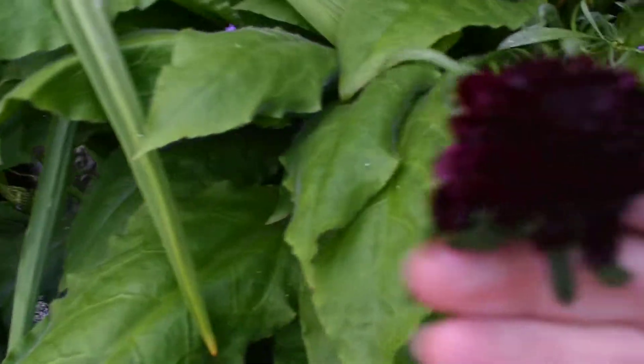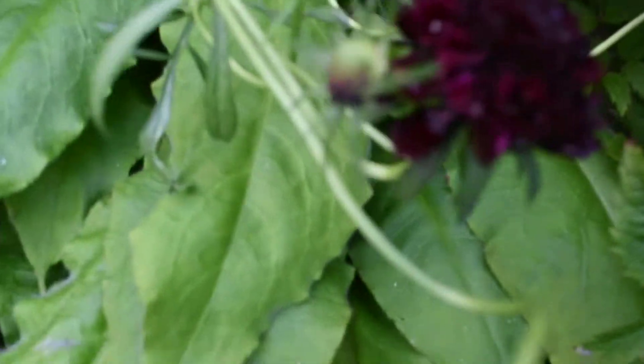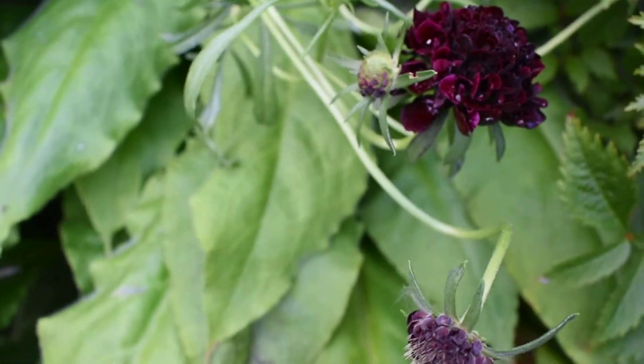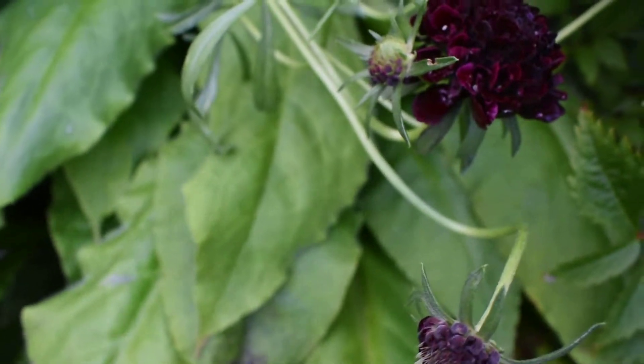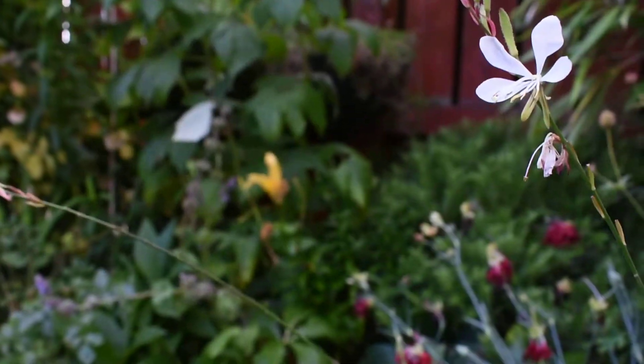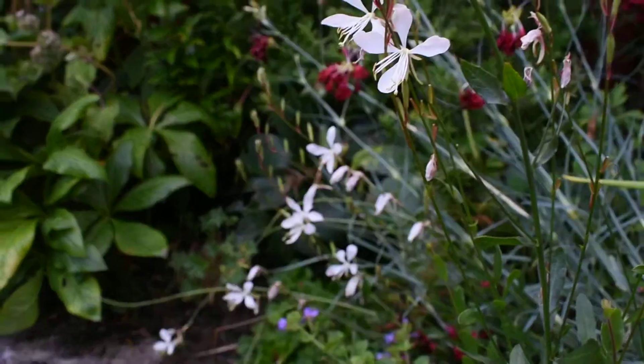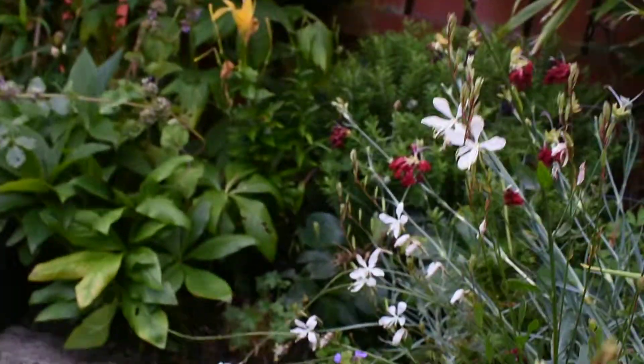Look at this — beautiful dark leaf scabious, dark flower. I love that color. Another Gaura — this is Gaura the bride. My son Aaron wanted to buy it and it's flowering well this year.